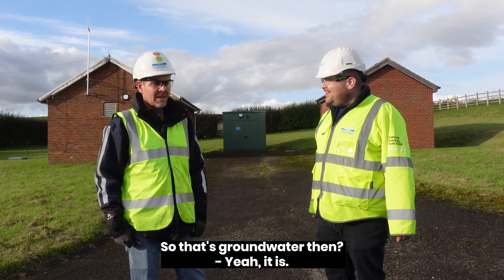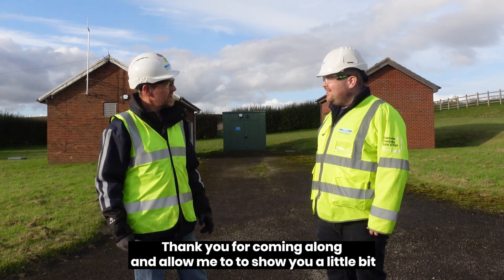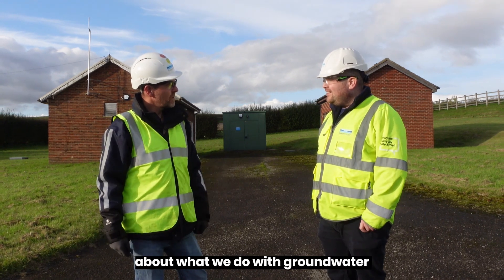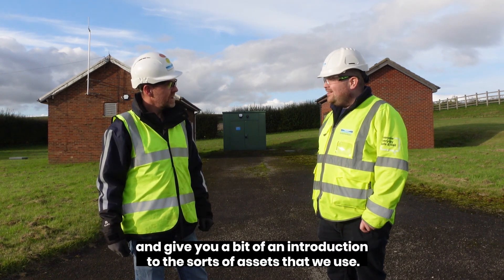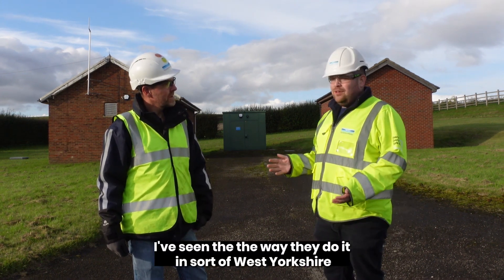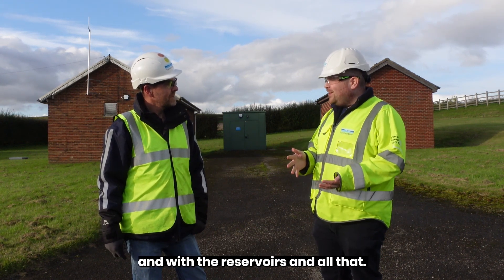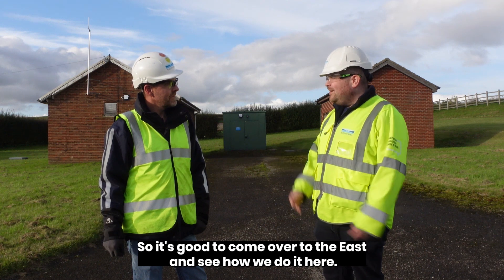So that's groundwater then. Thank you for coming along and allowing me to show you a little bit about what we do with groundwater and give you an introduction to the sorts of assets that we use. Thanks Paul. It's been really good — I've seen the way they do it in west Yorkshire with the reservoirs, so it's good to come over to the east and see how we do it here.